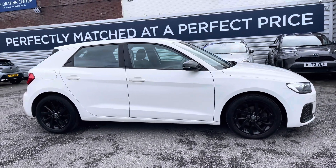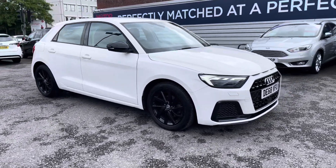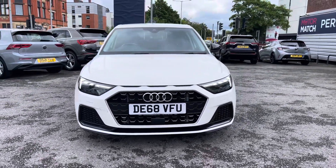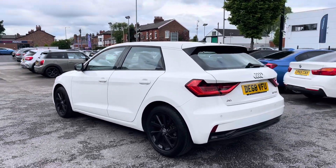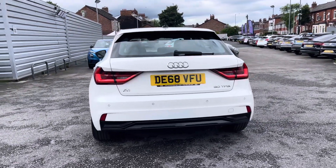Hi, my name is Daniel here at MotorMatch Stockport and I'm going to be taking you around this approved used vehicle. Here we have this stylish Audi A1 1.0L TFSI 30 Sport Sportback. This vehicle has currently done 27,793 miles and it's finished in the colour Shell White. It's a very beautiful looking vehicle that comes well equipped with some great features.